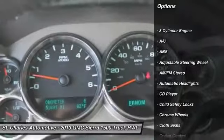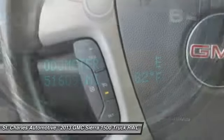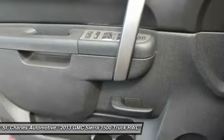Anti-lock braking system, stability control, keyless entry, traction control, leather-wrapped steering wheel, power steering, driver air bag, adjustable steering wheel, floor mats, and cruise control.